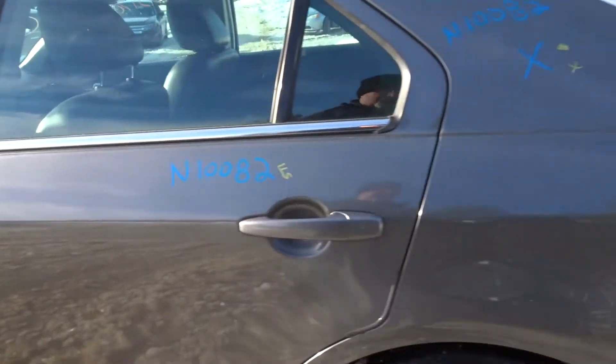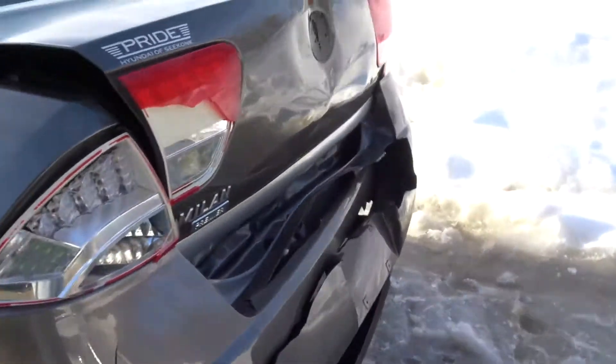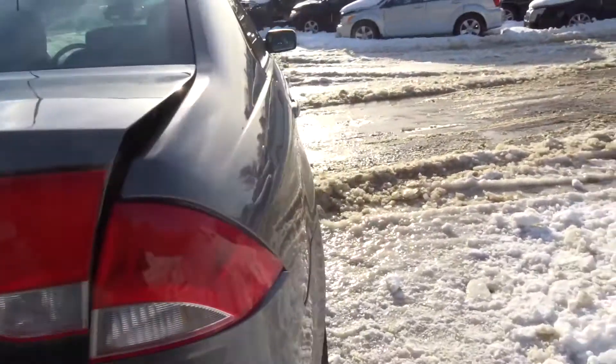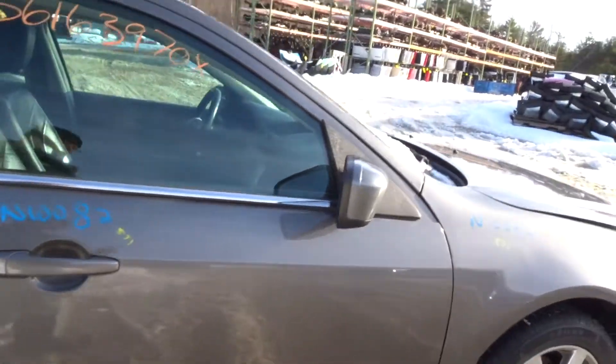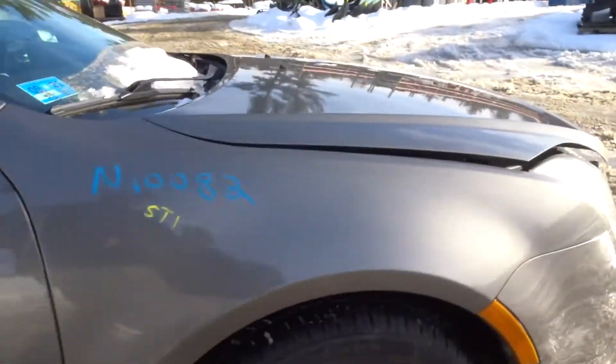A nice left rear door, a left rear suspension complete — has drum brakes. Right side taillights we'll put in the warehouse. Right rear suspension complete, remember drums. Right rear door clean, right front door clean, right front fender clean, got another painted heated mirror power.